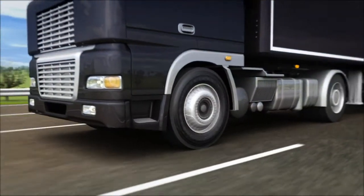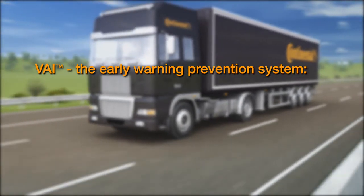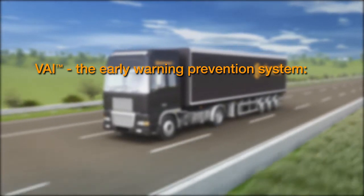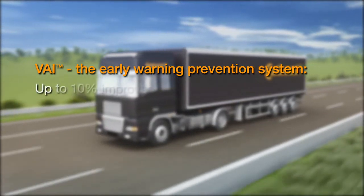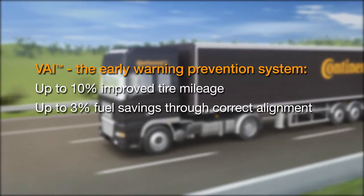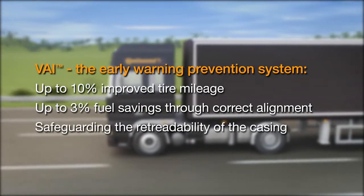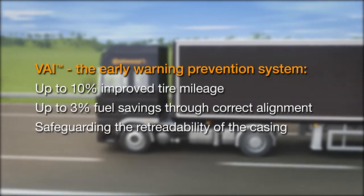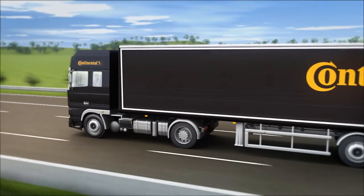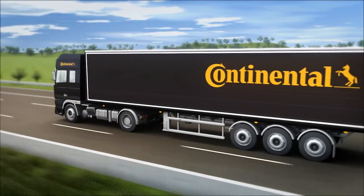VAI is essentially an easy-to-use early warning prevention system to detect vehicle misalignment and can mean substantial savings in fleet operating costs. Correct vehicle alignment can improve tire mileage by up to 10%, as well as reduce fuel consumption by up to 3%. VAI also safeguards the retreadability of the casing by helping to avoid excessive tire wear. VAI is an insurance tool designed to help fleet operators reach the lowest overall driving costs.